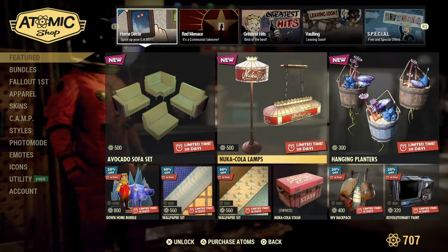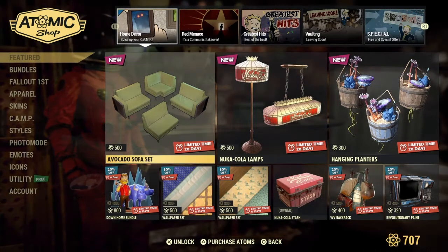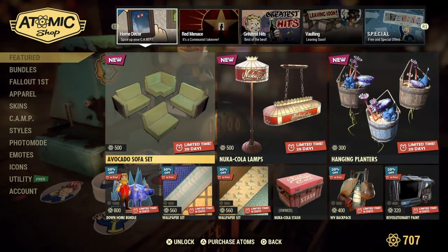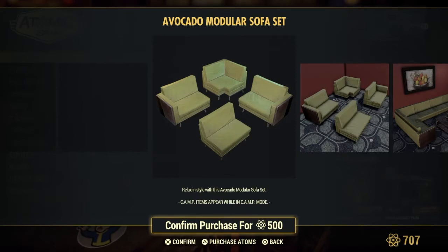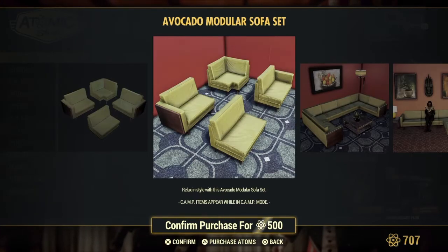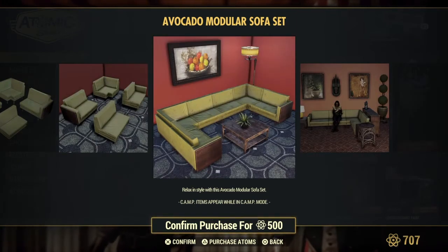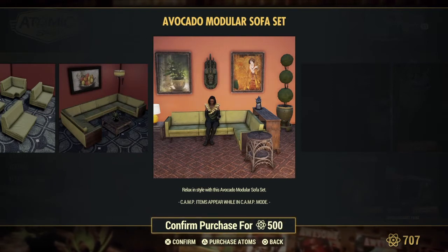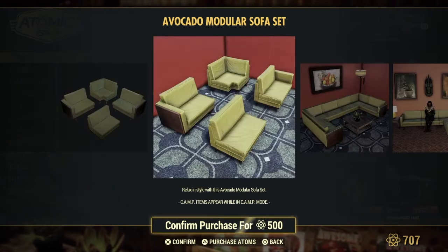Nuka-Cola? Okay wait wait wait wait — calm down. Avocado sofa set! For you avocado lovers out there. Look at that. Now you see? That's cool. That looks sweet.